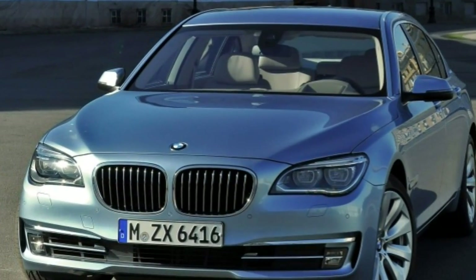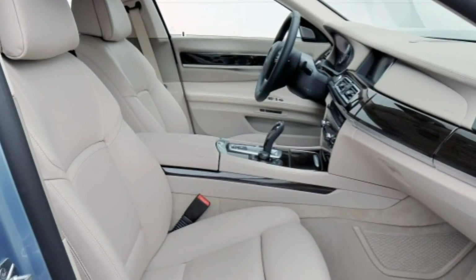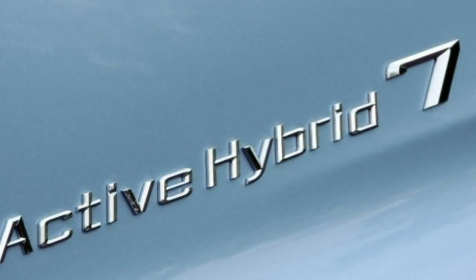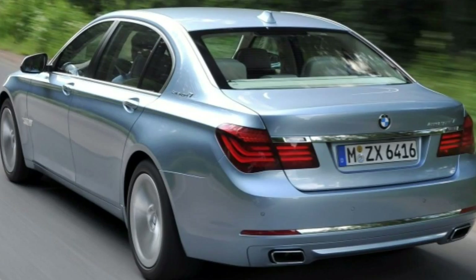Additional standalone options include adaptive cruise control bundled with lane departure warning and a forward collision mitigation system with automatic emergency braking, a night vision camera with pedestrian detection, and a 16-speaker Bang & Olufsen surround sound audio system. Interior upgrades include active front seats, a wood-rimmed steering wheel, power rear sunshades, ceramic-trimmed controls, and extended leather surfaces.